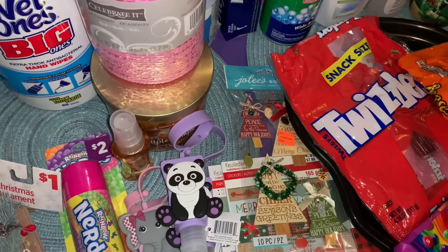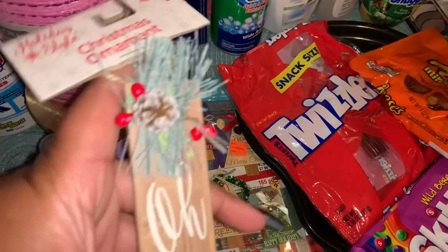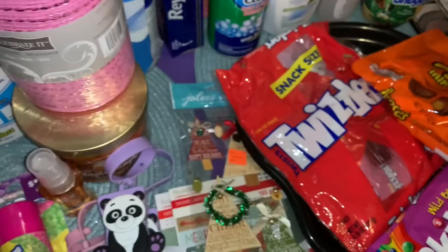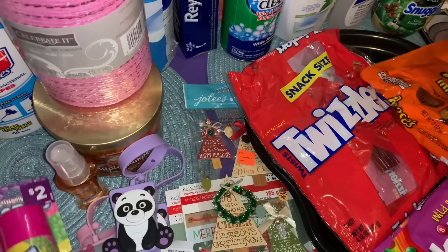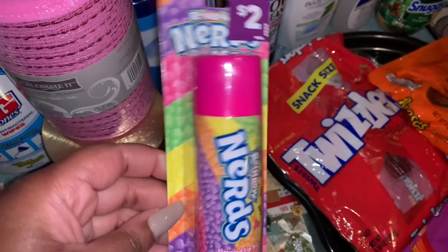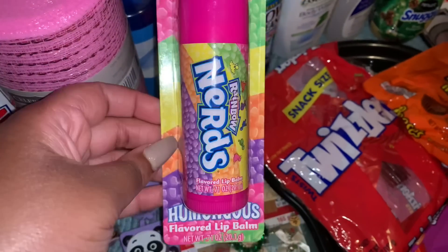Next store is Dollar General. I picked up a random Christmas ornament for one dollar — it's an 'Oh Holy Night' ornament, really cute addition to our Christmas tree. Christmas is creeping up on us! I also grabbed one of these humongous flavored lip balms — I've never seen one this big. It's in the Nerds flavor and it was two dollars.